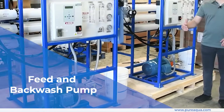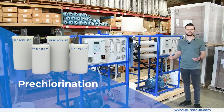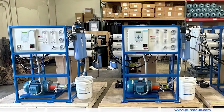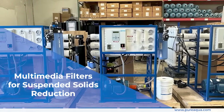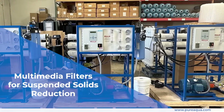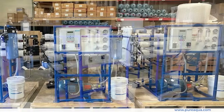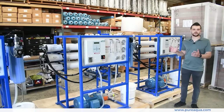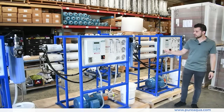Following the feed pumps, we have pre-chlorination and injection into the system. The incoming water then passes through sand or multimedia filters to remove any suspended solids before passing into the RO systems. After that, we have de-chlorination and anti-scalant dosing before the water is fed into these systems.